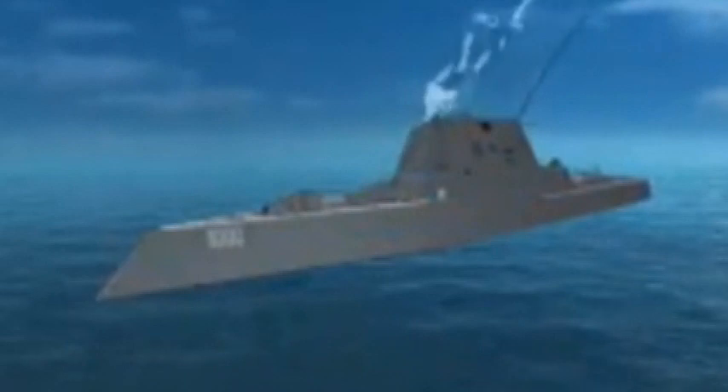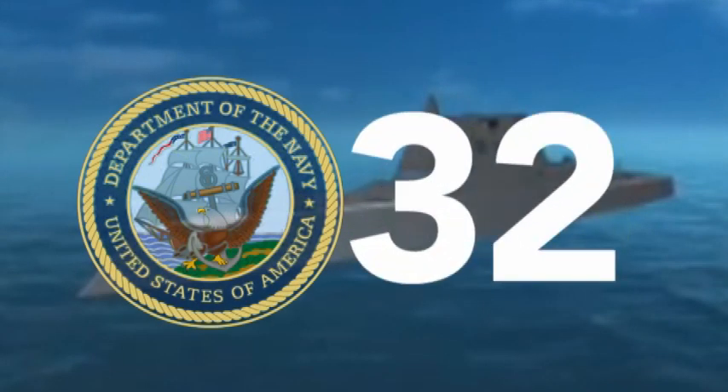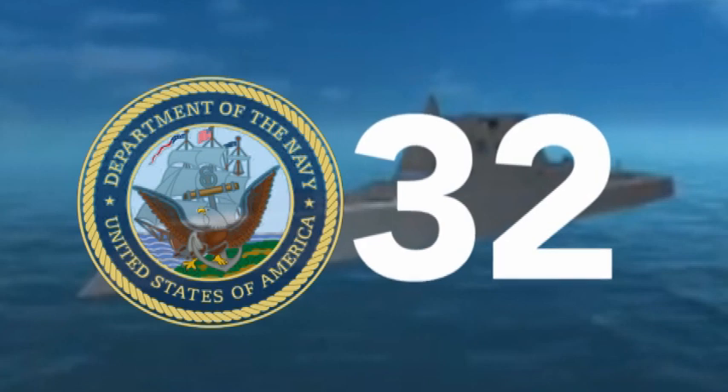The high-tech specs don't come cheap. At about $3.8 billion per ship, the Navy has been forced to cut down its original order of 32 vessels to a more modest three.